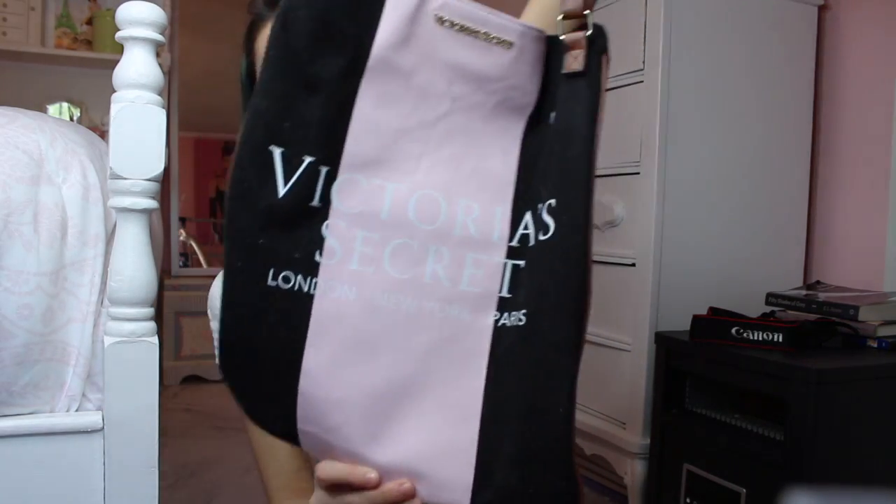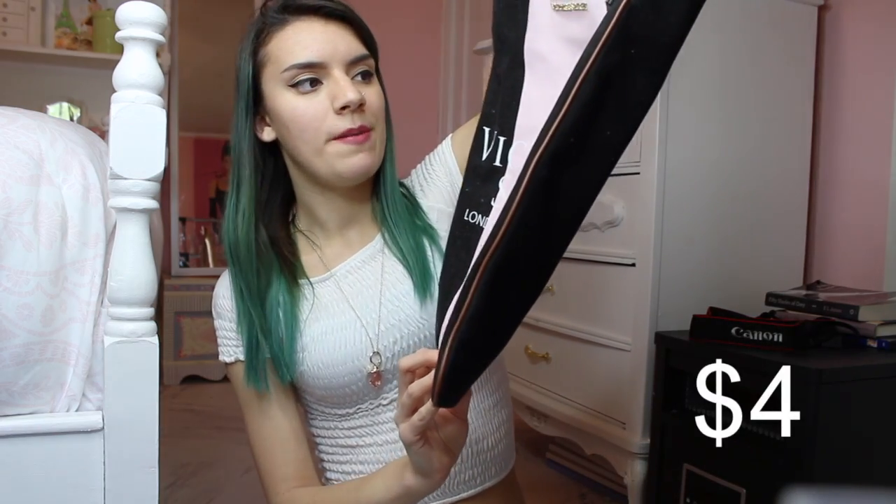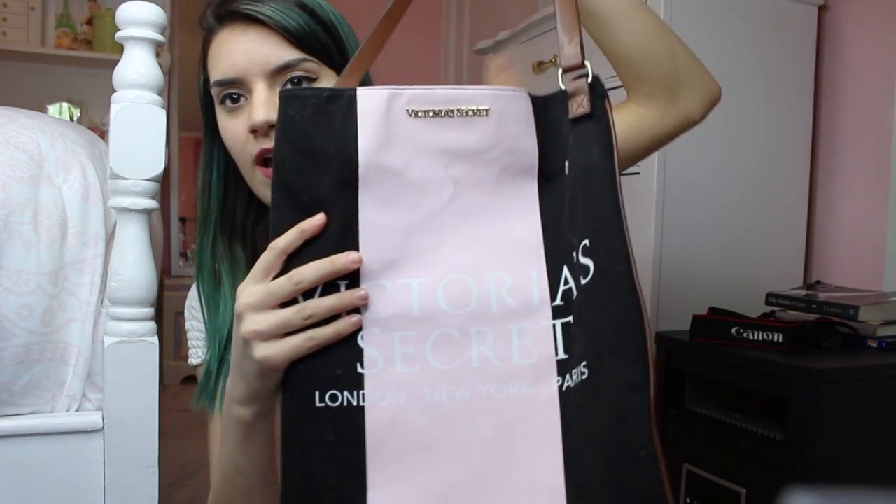The next bag is this Victoria's Secret bag — I'm not sure what style it is, but it says London, New York, Paris on it. I did get a stain on it, but I might use my magic eraser to see if I can get it out.